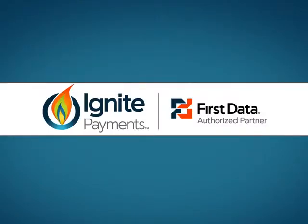Ignite Payments is your single source for payment solutions that make your job easier. That's igniting your customers' growth.